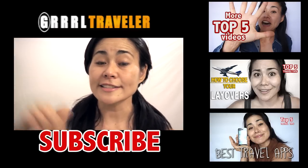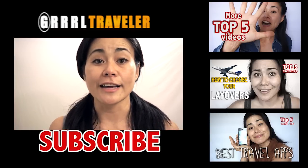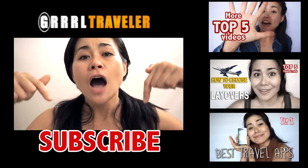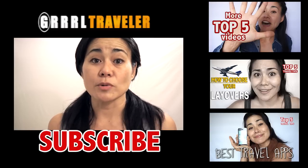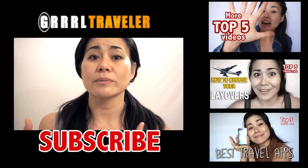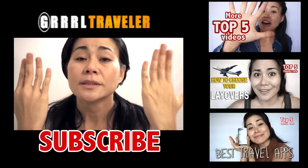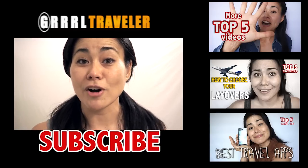Hope you enjoyed this video! Product links for everything I shared are down below so you can check them out. If you enjoyed this video, give me a thumbs up, like, and subscribe to my channel. If you have any tips or recommendations on what's worked for you in surviving a hostel, please leave them down below so other people can benefit from your travel wisdom. Until then — travel safe, smart, and fun!